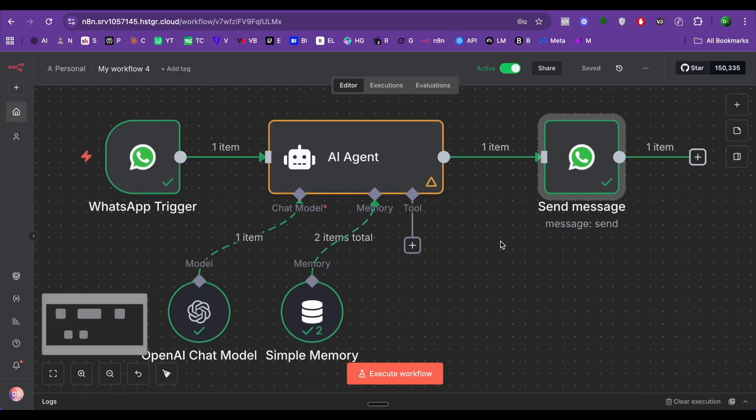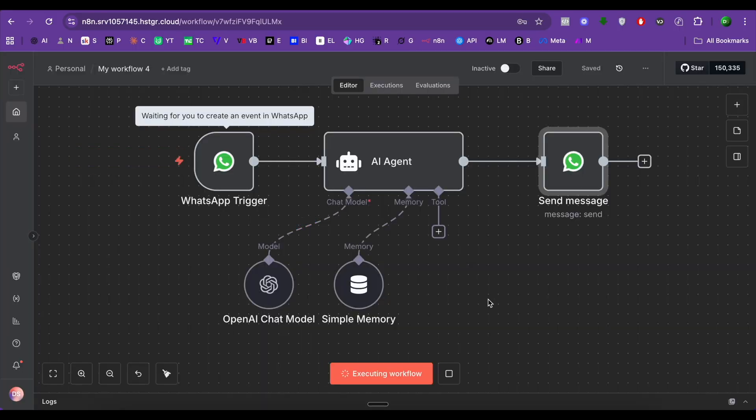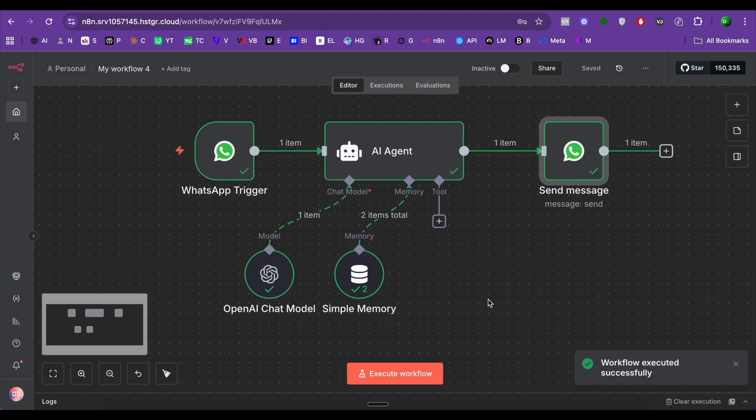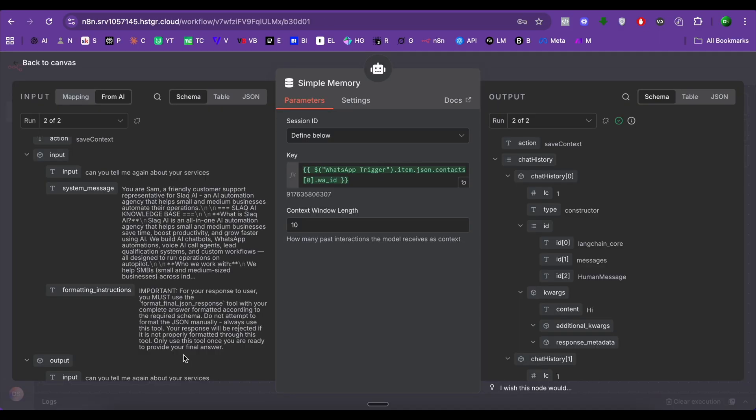I just built an AI agent that talks to customers on WhatsApp. It reads your message and replies instantly, just like a real human. When someone sends a message, the AI agent reads it, understands it, and gives an instant reply. It can answer customer questions, qualify leads, and even book meetings all by itself.